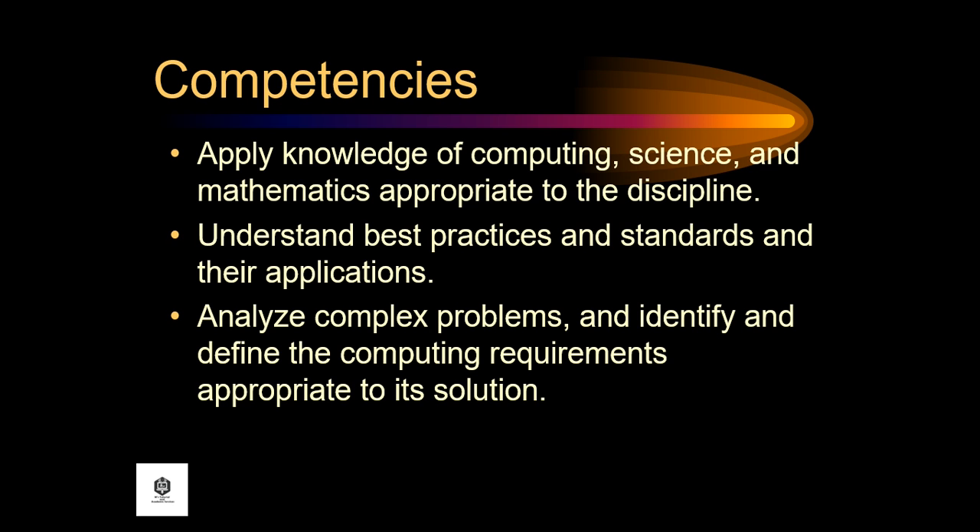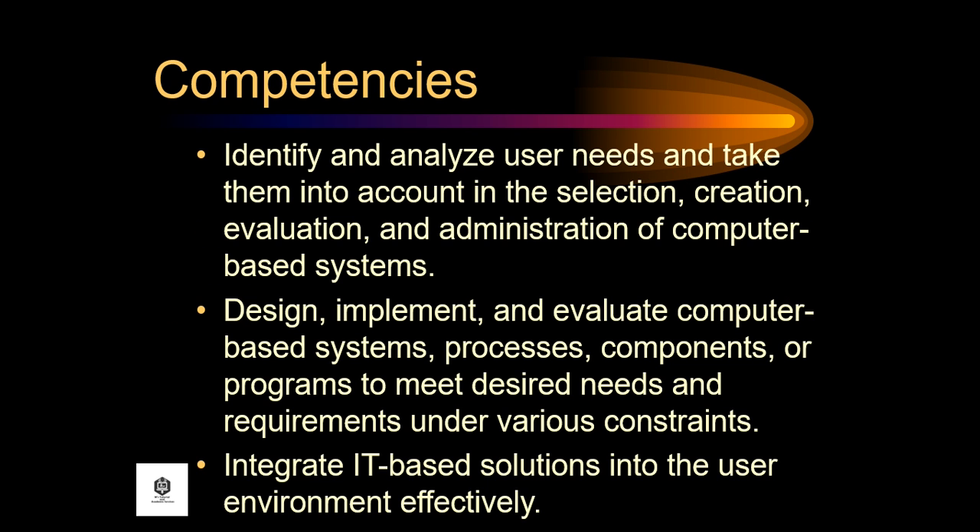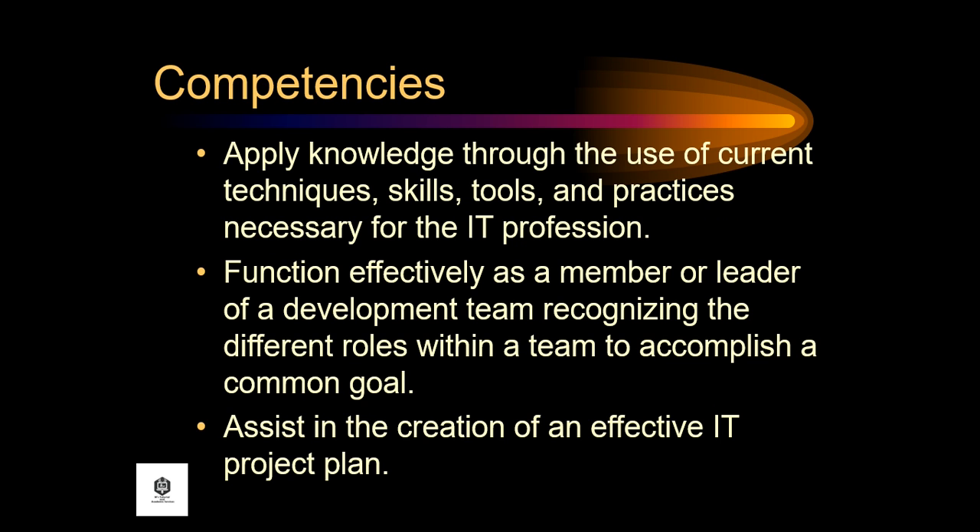Let's proceed to the competencies of BSIT. Apply knowledge of computing, science, and mathematics appropriate to the discipline. Understand best practices and standards and their applications. Analyze complex problems and identify and define the computing requirements appropriate to a solution. Identify and analyze user needs and take them into account in the selection, creation, evaluation, and administration of computer-based systems. Design, implement, and evaluate computer-based systems, processes, components, or programs to meet desired needs and requirements under various constraints. Integrate IT-based solutions into the user environment effectively. Apply knowledge through the use of current techniques, skills, tools, and practices necessary for the IT profession. Function effectively as a member or leader of a development team, recognizing the different roles within a team to accomplish a common goal.